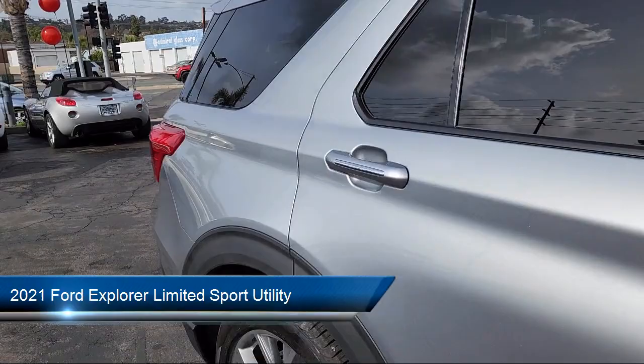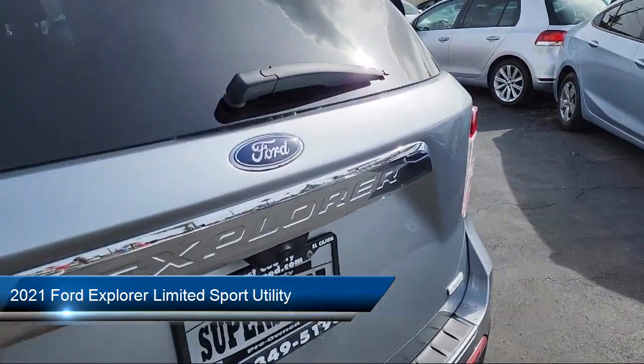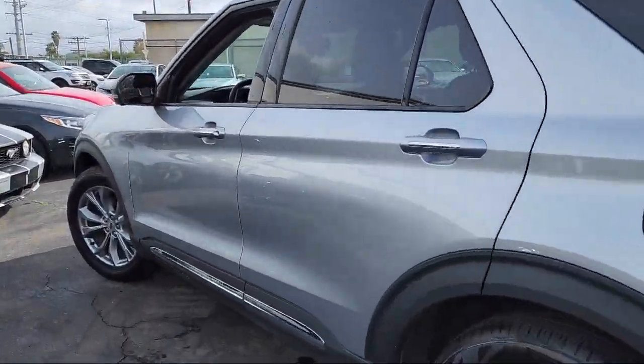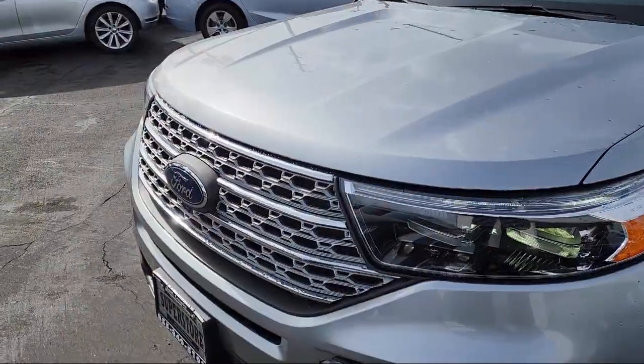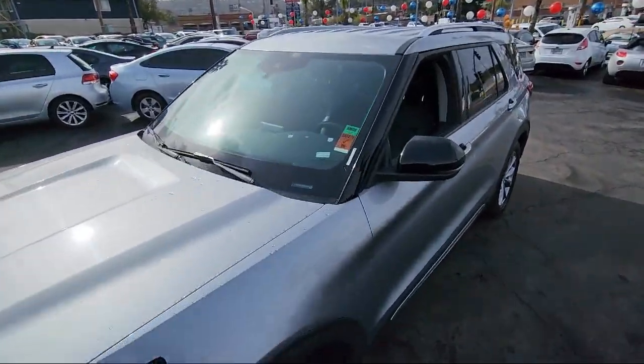and comes equipped with FordPass Connect, Navigation, Outside Temperature Display, Voice Activated Touchscreen Navigation System, Heated Rear Seats, Rain Sensitive Windshield Wipers, Third Row Seating, Rear View Camera, and Emergency Communication System,